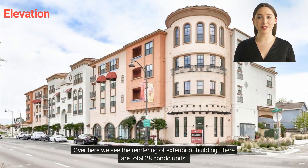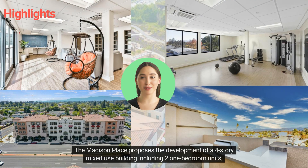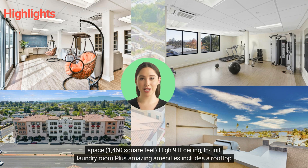Over here we see the rendering of the exterior of the building. There are a total of 28 condo units. Madison Place proposes the development of a 4-storey mixed-use building, including 1-bedroom units, 18 2-bedroom units, and 8 3-bedroom units, with first-level retail at 5,530 square feet and office space at 1,460 square feet.